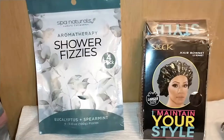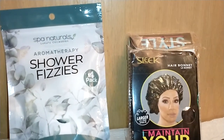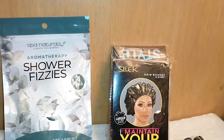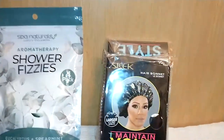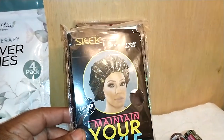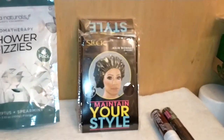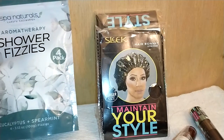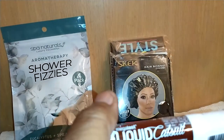I also found Spa Natural aromatherapy shower fizzies — a four-pack in eucalyptus and spearmint. That's always good for opening up the senses, and great when you have a cold, congestion, or flu. I also found sleek hair bonnets in a larger size to fit over a lot of hair, twists, or whatever style you have. They maintain your style and protect your hair while sleeping without looking crumpled. I got two — they come in various patterns including gold, silver, and floral.